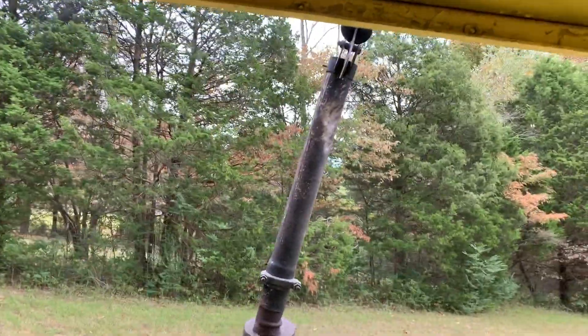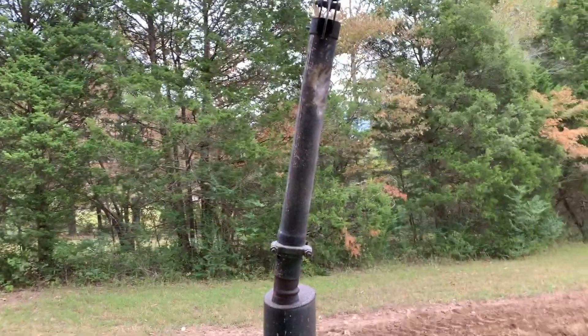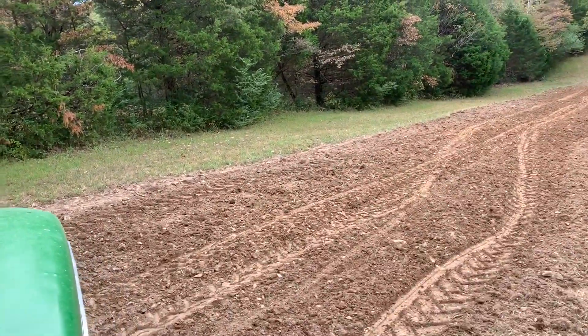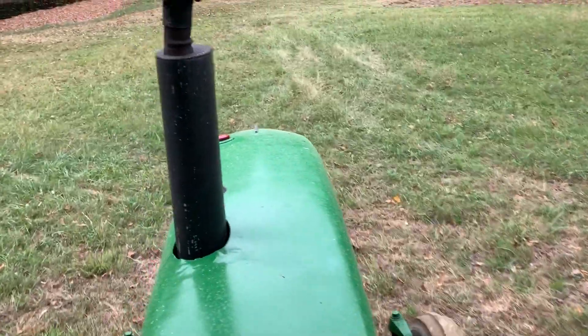At least we didn't bend the pipe anymore. That's a Hurricane Katrina bend right there in that pipe — that's why I left it. At least we didn't bend it anymore. Coverage here — that was done.